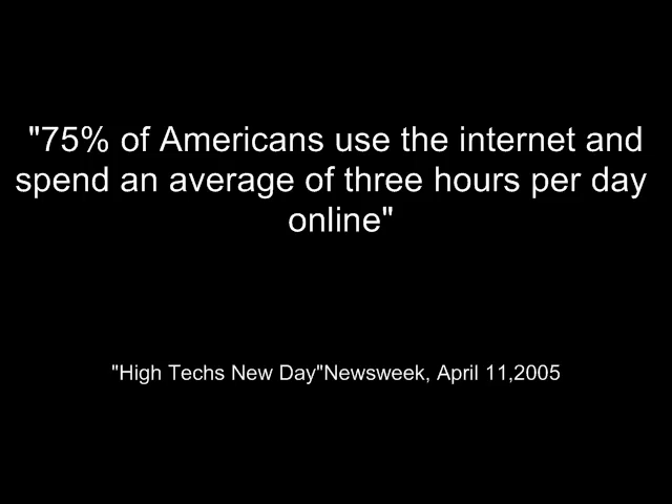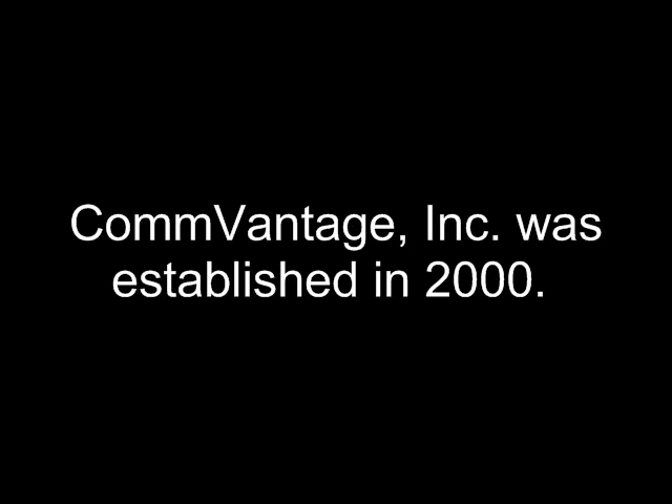That really doesn't make the doctor look very good during a report of findings. ComVantage has been in business for nine years, creating a suite of software products for patient consultation, image management, reception room DVDs, and web-based patient education tools.